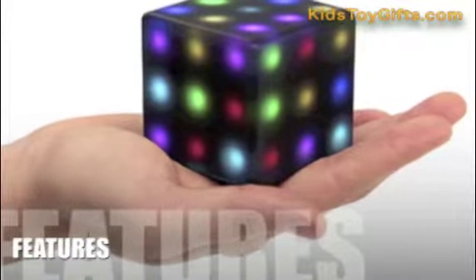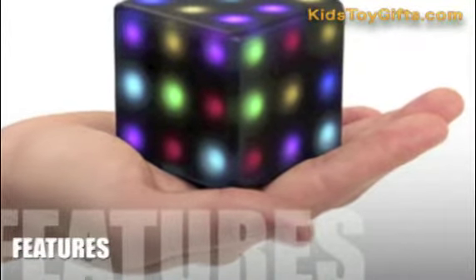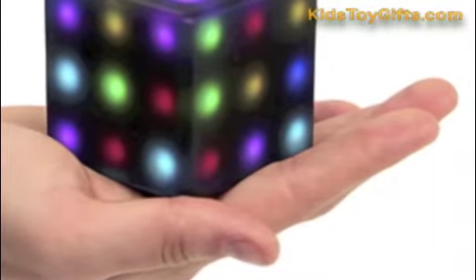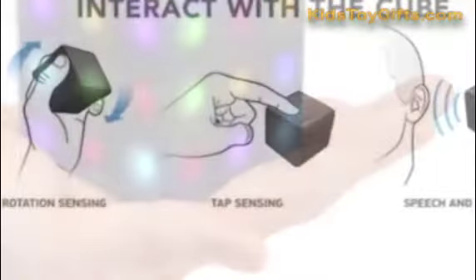Let's take a look at some of the features for this product. The Futuro Cube packs a complete wallop in terms of features. Puzzle enthusiasts will love the built-in games, lights, sounds, and customization abilities that come out of the box.